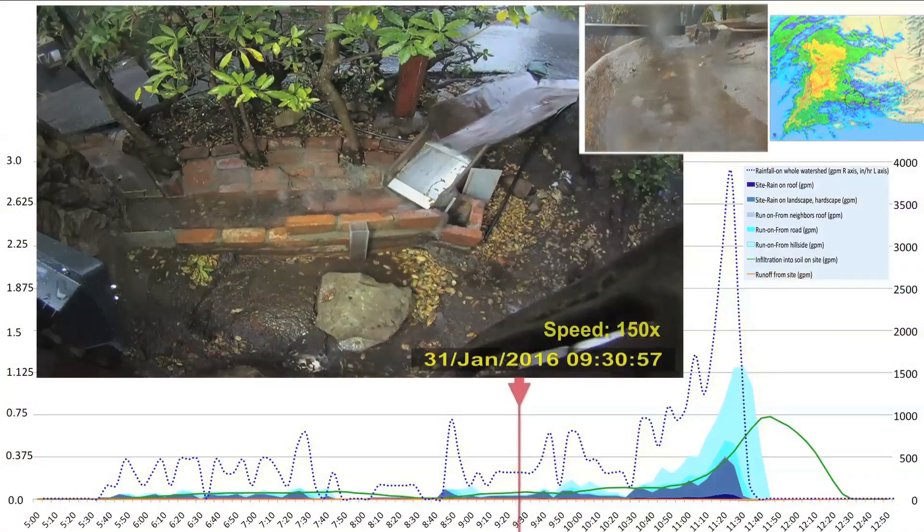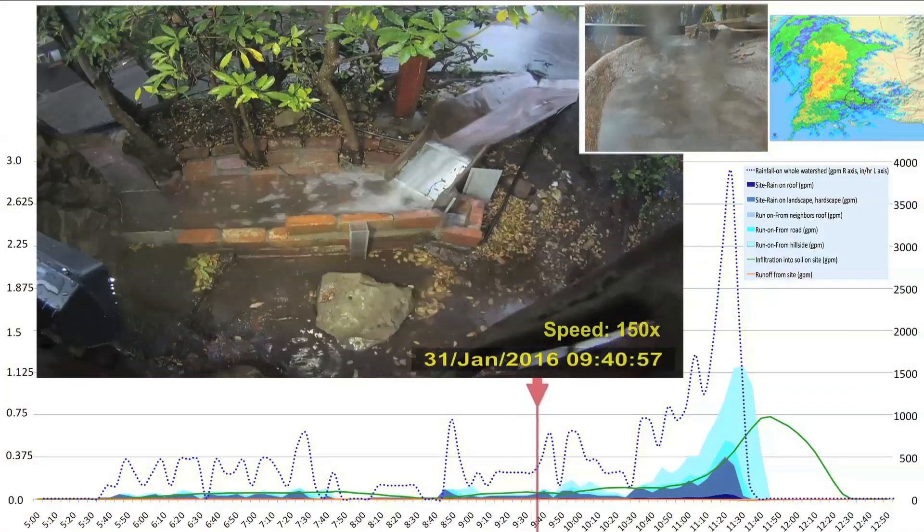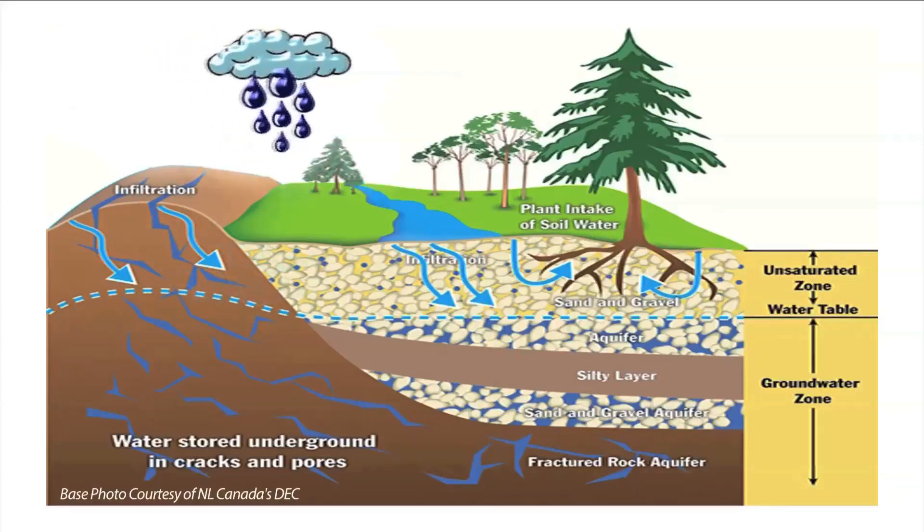An extremely data-rich view aims to dramatically improve the accuracy and extent of your mental map of how stormwater moves through the air, landscape, soil, and groundwater.